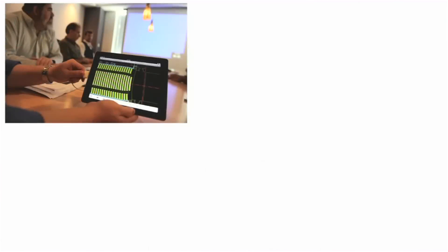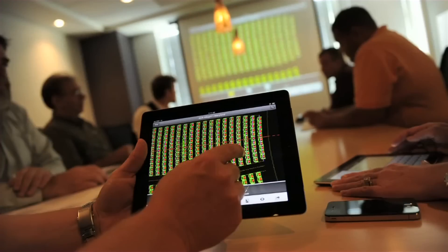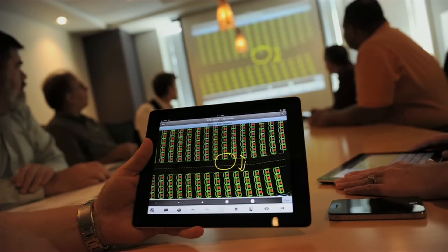It's very easy to open AutoCAD WS, plug the iPad into a projector in a conference room, and actually view drawings with the design team and make changes on the fly.